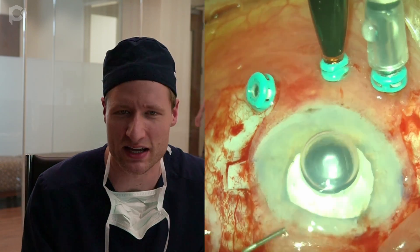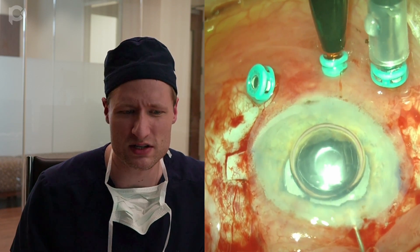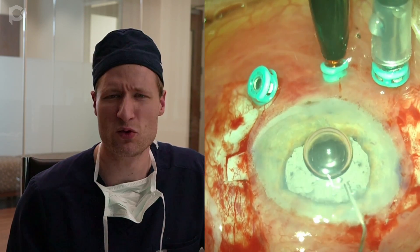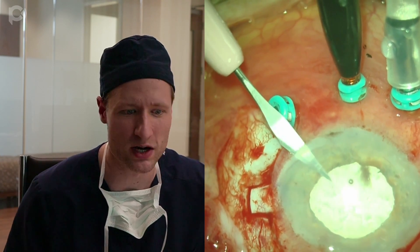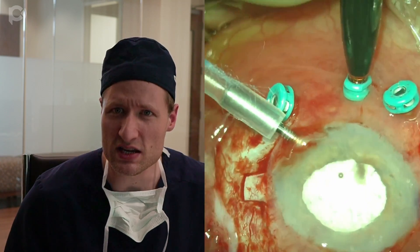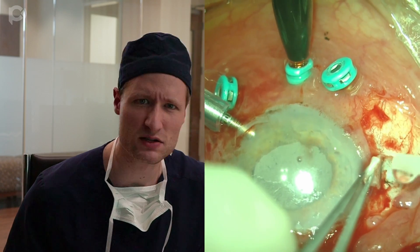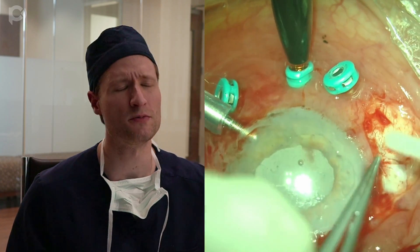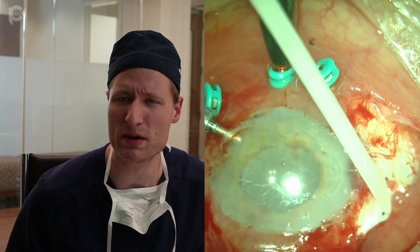I'm putting Miochol in the anterior chamber because the lens is in and the vitrectomy is done, but the pupil is not really coming down — it's larger than I would like. This may be more or less a Uretz-Zavalia syndrome, a fixed dilated pupil. You could probably proceed with the DMEC at this point, but it's going to be easier with a smaller pupil. A smaller pupil also gives better cosmesis and better function, with less likelihood of glare.